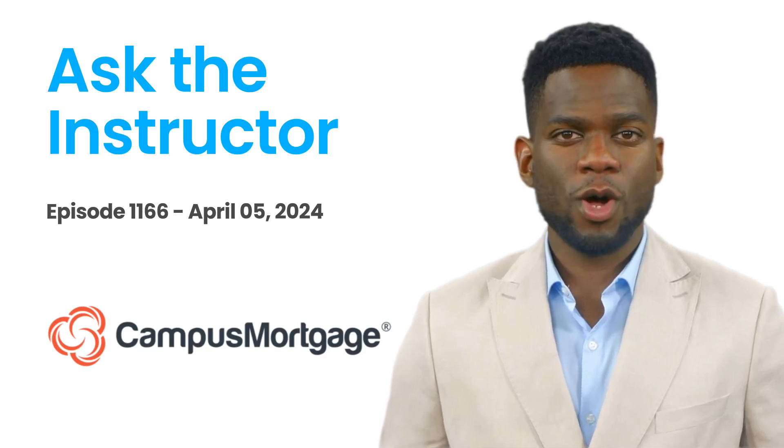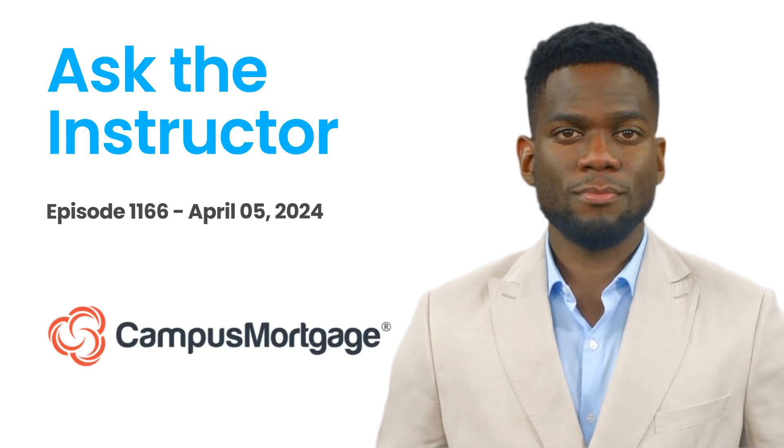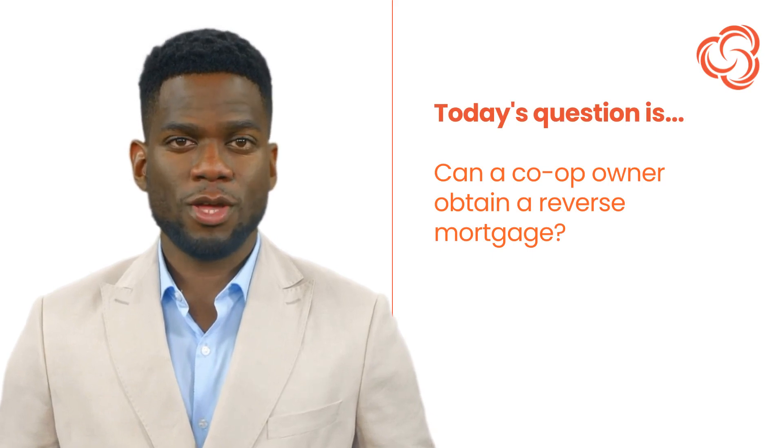Hi, it's AI Darren here. Welcome back to Ask the Instructor, presented by Campus Mortgage. Today's question is: can a co-op owner obtain a reverse mortgage?